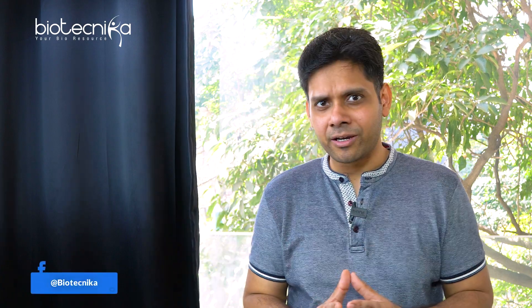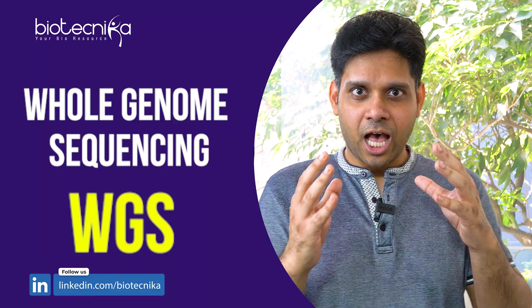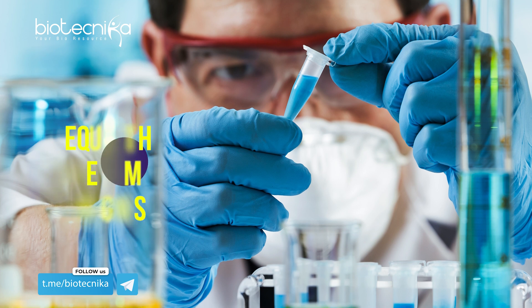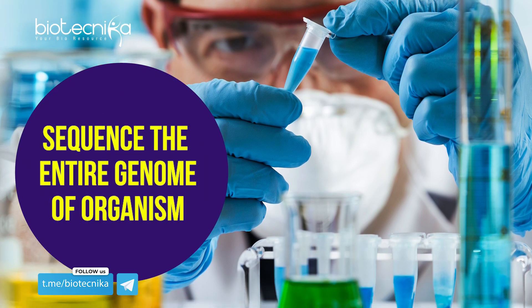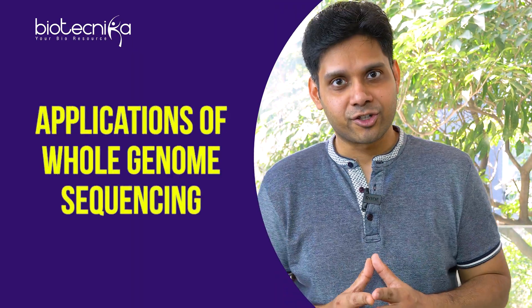One such technology which has been there among us for a long time is whole genome sequencing (WGS). Whole genome sequencing is a methodology where scientists sequence the entire genome of an organism and then come to a conclusion. Let us look at some of the applications of WGS in the research world.